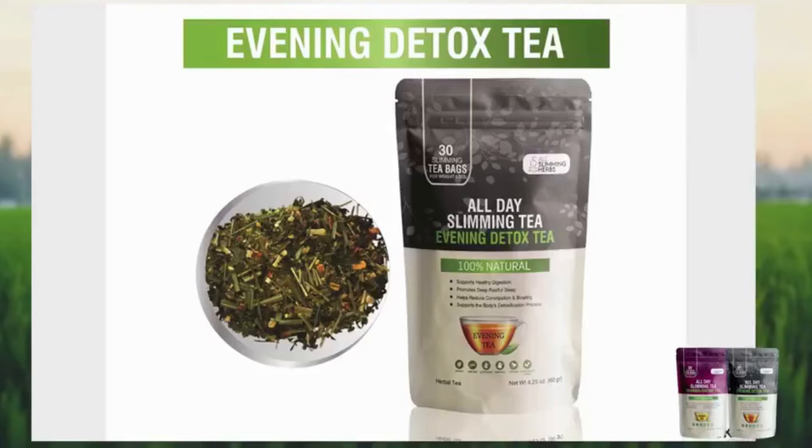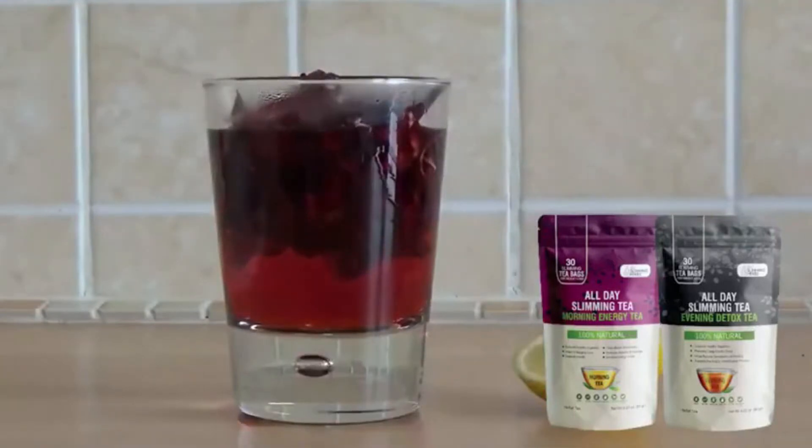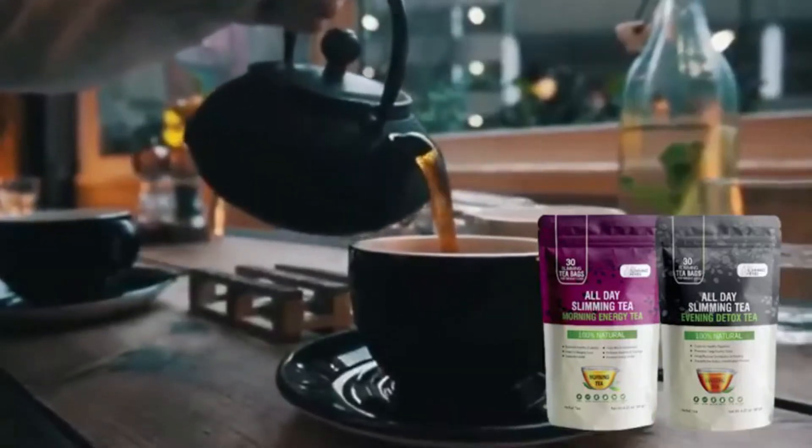All Day Slimity comes in two packages: one is the morning tea and the other is the evening tea. Each pack comes with 30 slimming tea bags. As I said, it's recommended to take the morning tea in the morning and the evening tea after dinner.